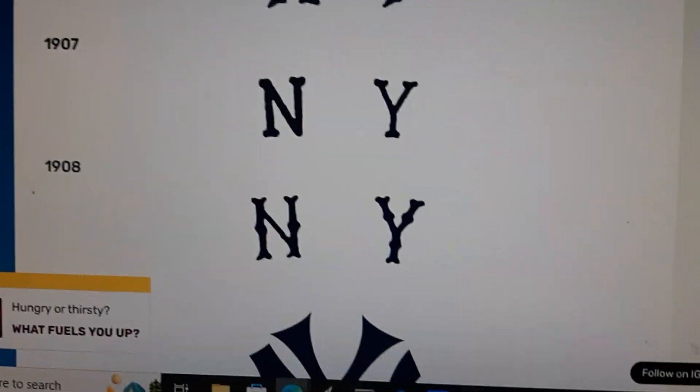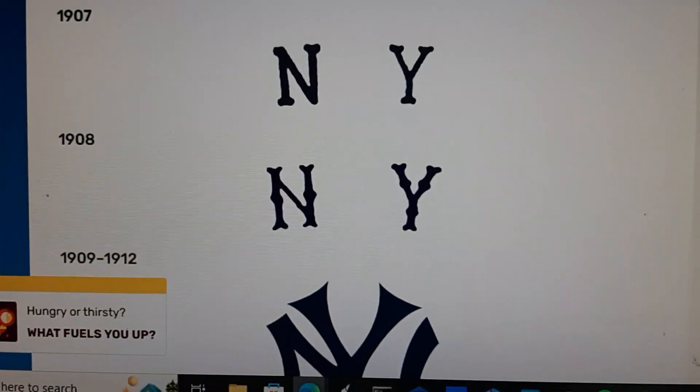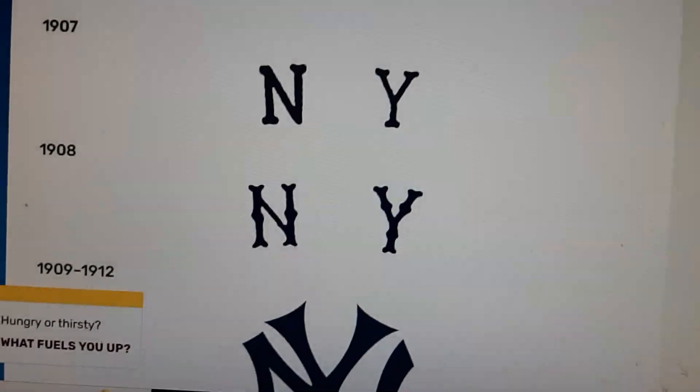1907: we add the letters N and Y in only a single text. 1908: we add the N and Y in a rounded shape.